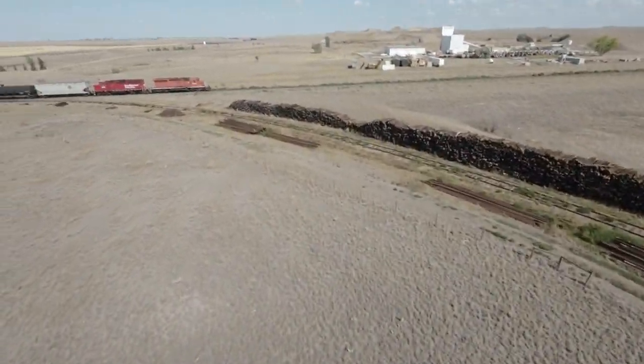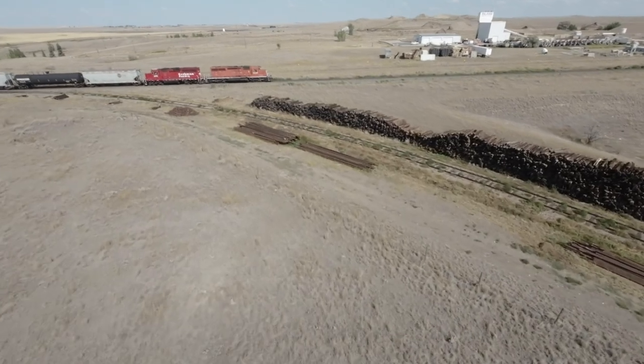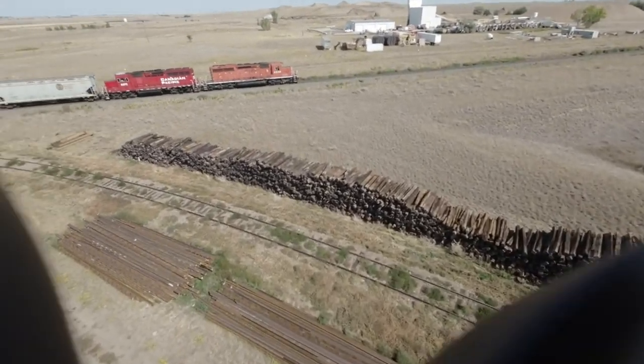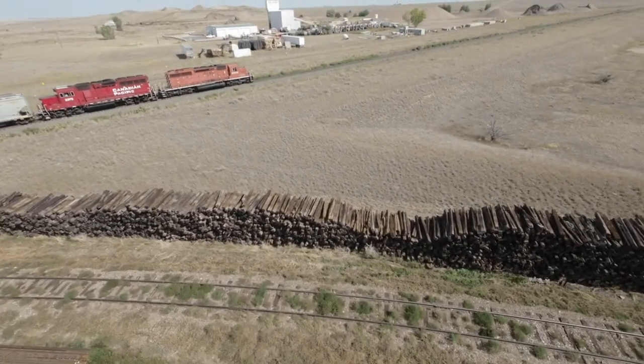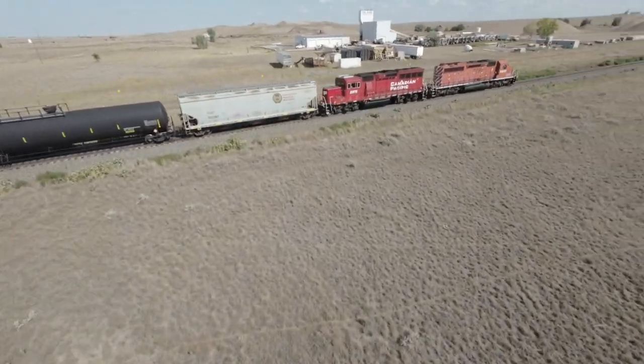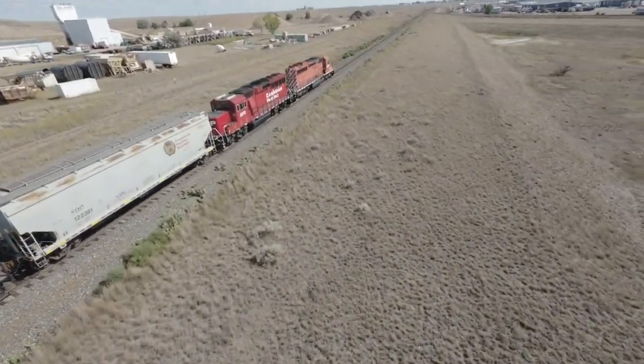There it is — two engines on this end. I didn't wait to see the other end. Let's have a closer look at the engines, closer look at the top.